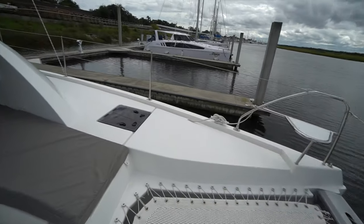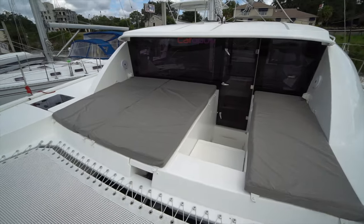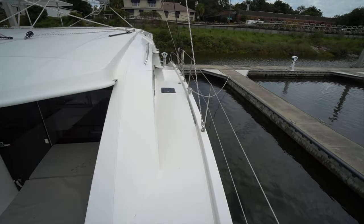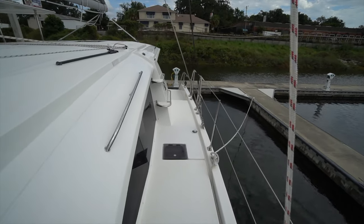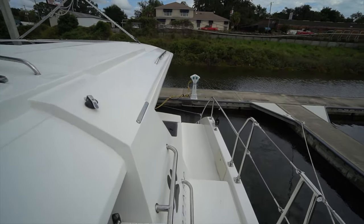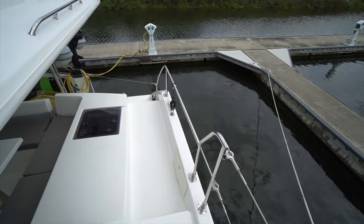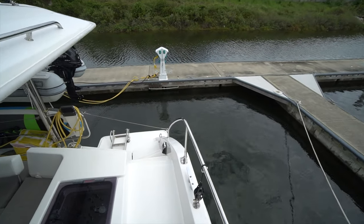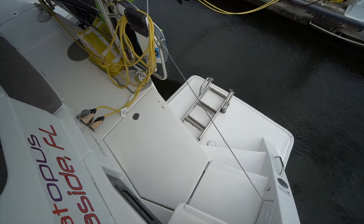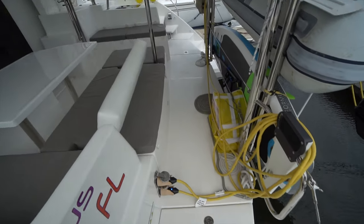I'm going to pop across the foredeck here for a quick pano of the forward lounge area. Good shine in the gel coat. The bottom was just painted back in July of this year, so she's got fresh bottom paint. I'll also point out the block for the asymmetrical spinnaker. Port sugar scoop — we've got the swim ladder as well as the second mechanical space through there, which mirrors the starboard side.